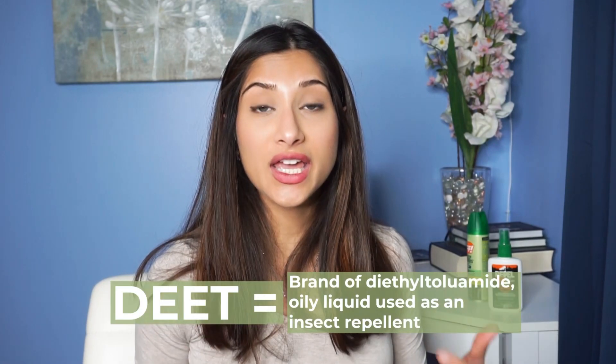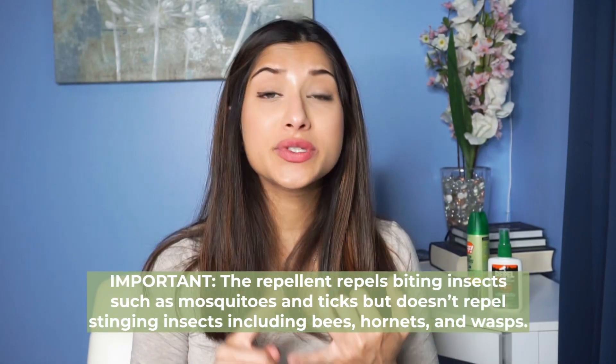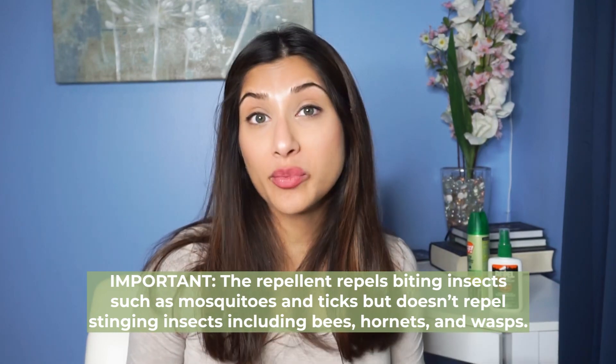Now let's get into the nitty gritty and talk about DEET — what it is, what it stands for. DEET is a common active ingredient found in insect repellents. It's named after a type of oil, diethyltoluamide. The important thing to remember is it's an insect repellent, so it repels biting insects like mosquitoes and ticks, but not stinging insects like hornets, wasps, or bees — which is a very important distinction.